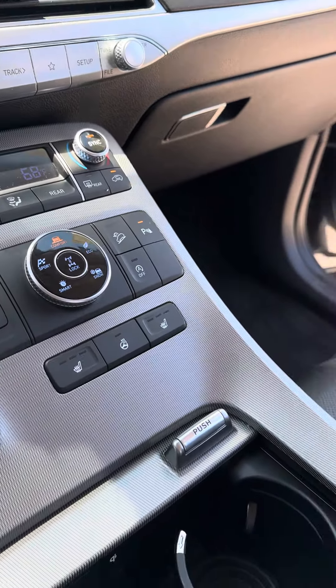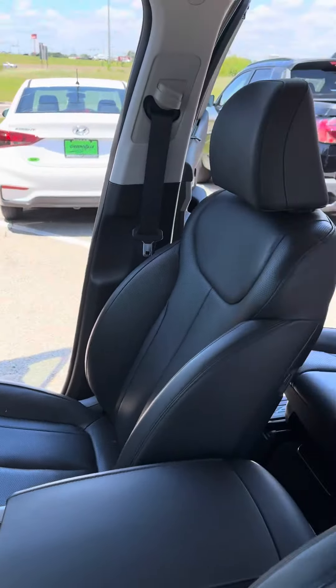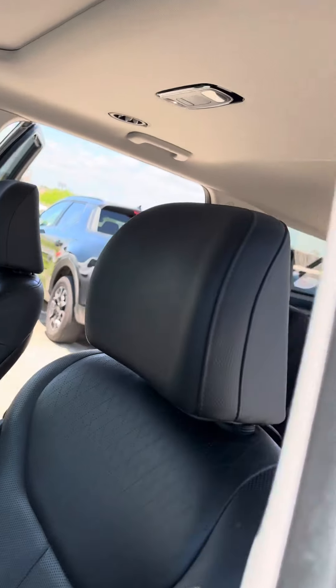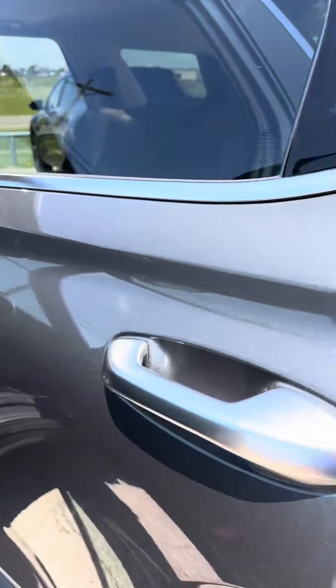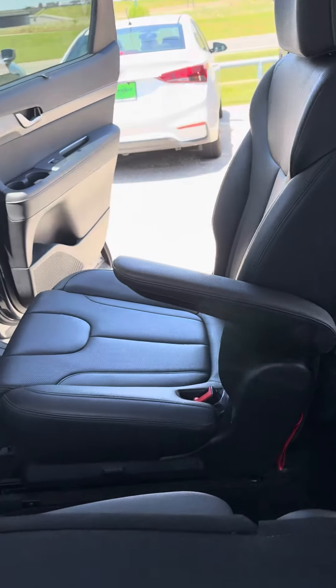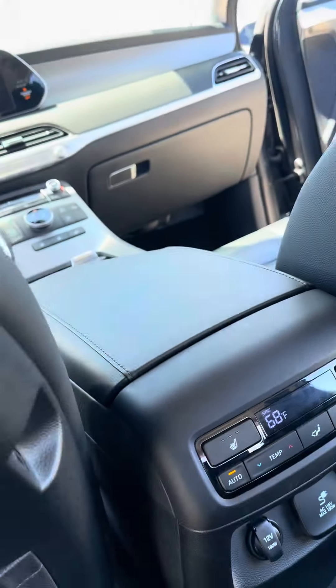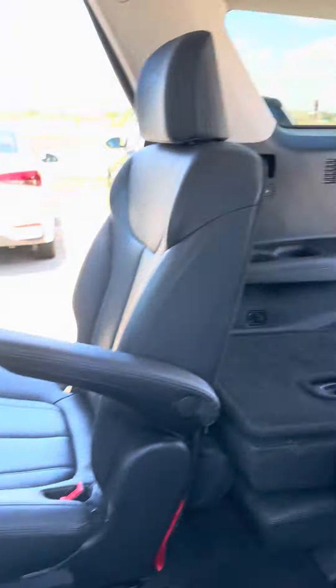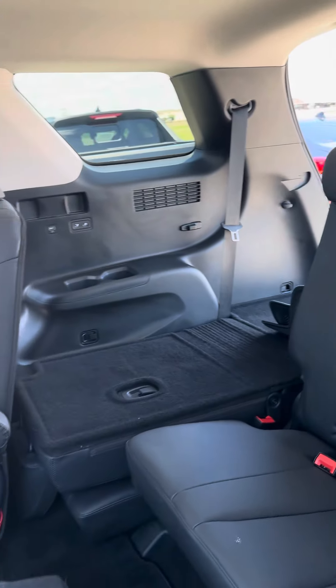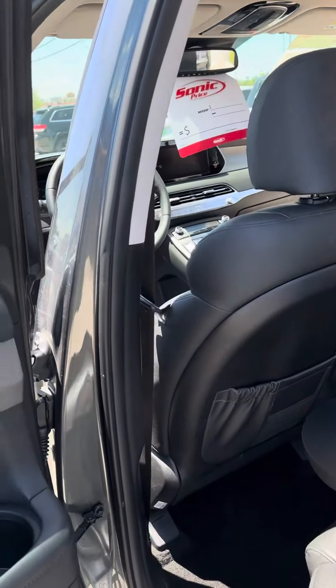Heated seats, heated steering wheel, backup camera, navigation. It does have the captain's chairs right here, which are also heated. There are USB ports on the side for the children in the back seats, and this one will have the window shades as well.